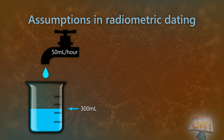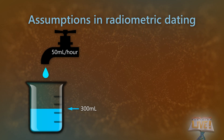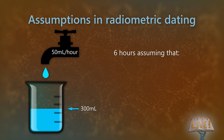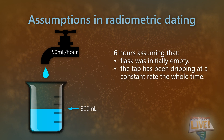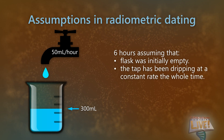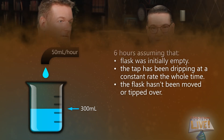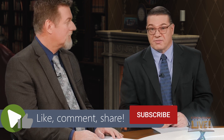If the tap is dripping at 50 milliliters per hour, how long has the water been dripping into the flask? We don't know without making assumptions. It would be 6 hours, assuming the flask was empty when it was put under the tap, that the tap had been dripping at a constant rate the whole time, and that the flask had not been moved or tipped over. If we don't know those things, we can't be sure how long the water has been dripping into that flask.